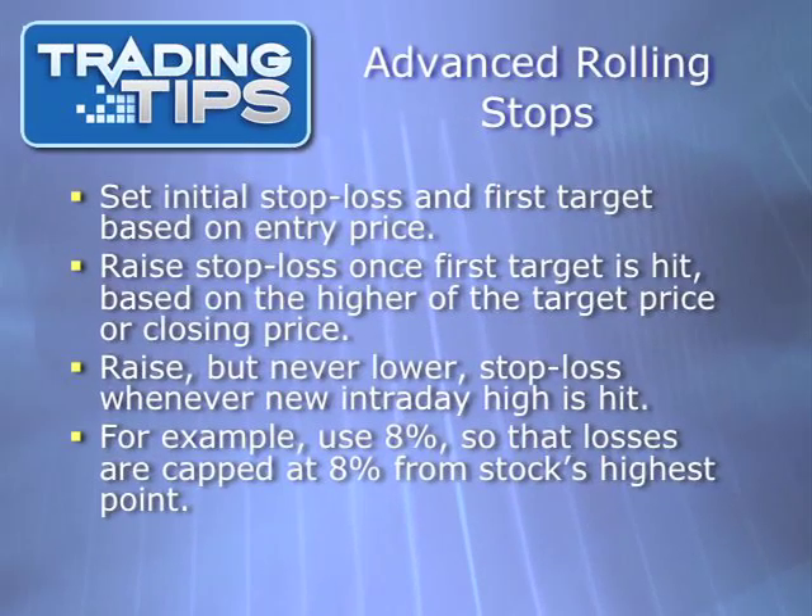More advanced rolling stops work like this. When entering a stock, you set a stop loss and a first target. For example, let's say our entry price is $58.82 and our stop loss is $54.11, capping losses at 8%. Then let's set our first target at $64.70, which would provide a 10% gain based on the entry price of $58.82. Now until one of those prices is reached — either the stop loss or the first target — nothing changes. If the stock falls to the stop loss before hitting its first target, it is sold for a loss. But if it reaches its first target first, then half of the position is sold for a 10% gain, and a new stop loss is set based on the first target's price or the stock's closing price, whichever is higher.